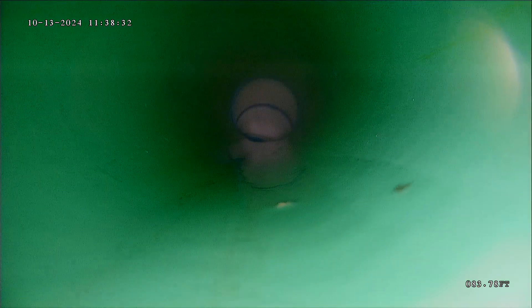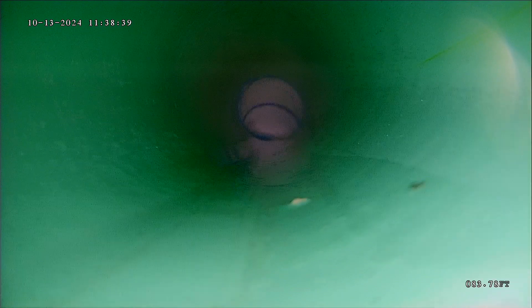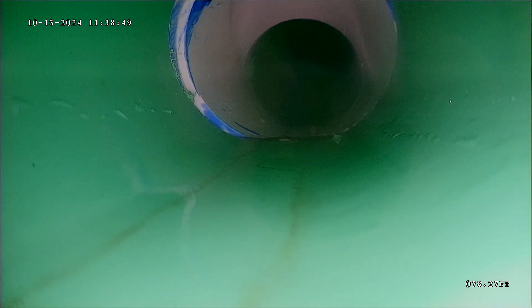I wasn't able to push any further past the point that I was at. And once I go through those tight turns, even while I run water, which does help, I wasn't able to push my camera any further. So there's an access point it looks like. If I can put that access outside, I can point the camera out from that point and try to get further out.